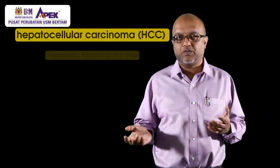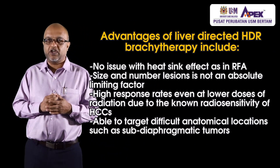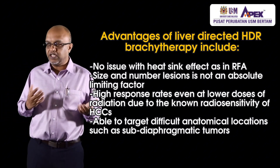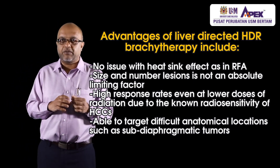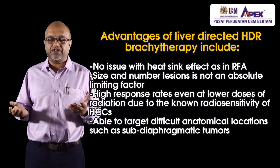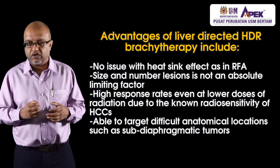Liver brachytherapy can be used for both hepatocellular carcinoma and metastatic tumors to the liver. One key advantage over heat-based methods like radiofrequency or microwave ablation is avoiding the heat sink effect — when a tumor is beside a large blood vessel, the flowing blood disperses the heat and makes ablation less effective. Radiofrequency ablation also has limits on tumor size and number of lesions; tumors larger than 3 to 4 cm are not very effectively treated.